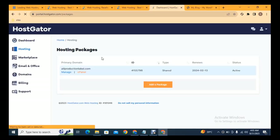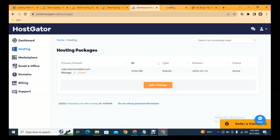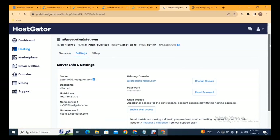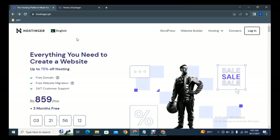After signing into the portal, go to the dashboard. This is the hosting package I have purchased. Click on Manage, then click Settings, and scroll down to find the name servers that we need to connect to our domain so that the domain and hosting will be linked.